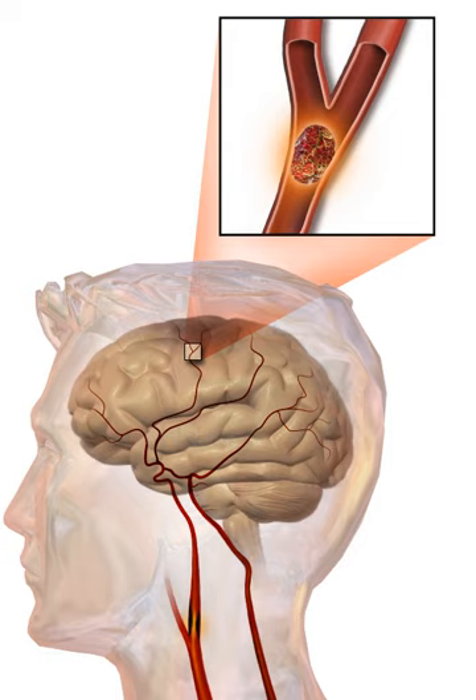Ischemic stroke occurs because of a loss of blood supply to part of the brain, initiating the ischemic cascade. Brain tissue ceases to function if deprived of oxygen for more than 60 to 90 seconds, and after approximately three hours will suffer irreversible injury, possibly leading to the death of the tissue—infarction. This is why fibrinolytics such as alteplase are given only until three hours since the onset of the stroke. Atherosclerosis may disrupt the blood supply by narrowing the lumen of blood vessels, by causing the formation of blood clots within the vessel, or by releasing showers of small emboli through the disintegration of atherosclerotic plaques.